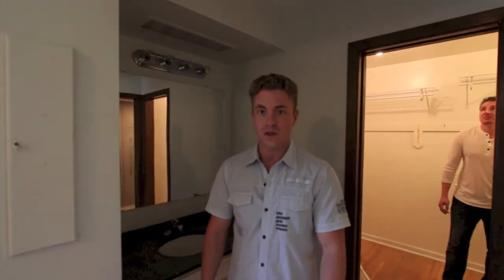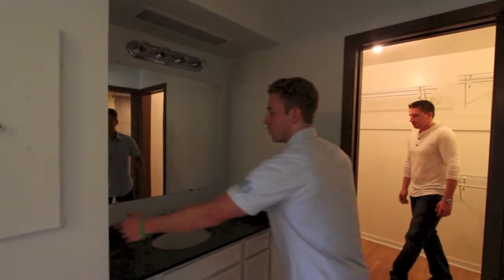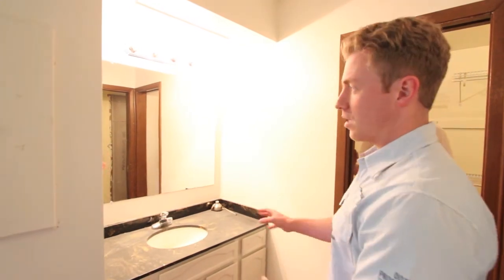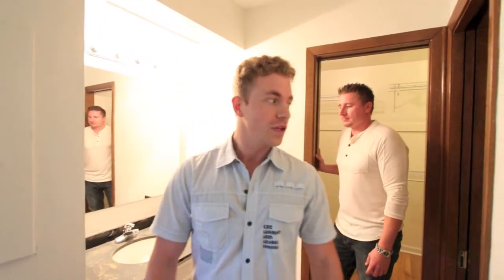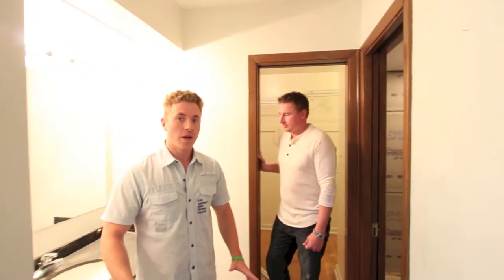Coming in here you can see we have pocket doors on the closet and the bathroom — saves a lot of room, no swinging doors in the way. We're going to totally replace the vanity, put in a granite countertop, and change the light fixtures, really just making this master bedroom amazing.